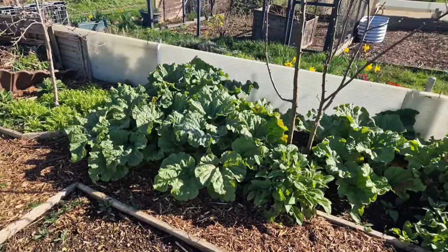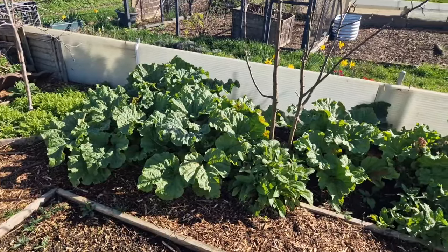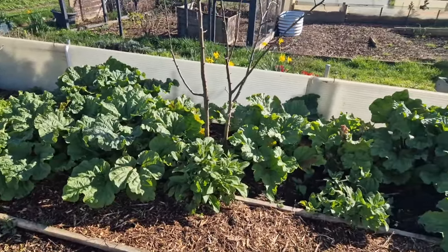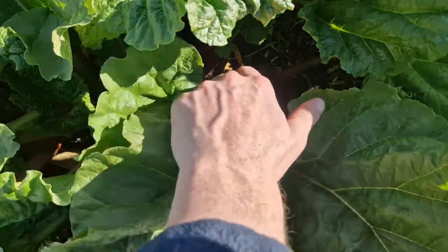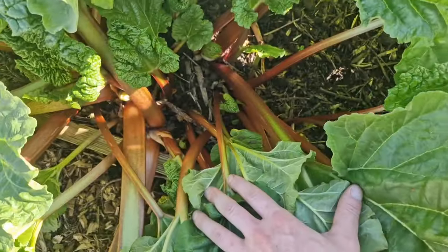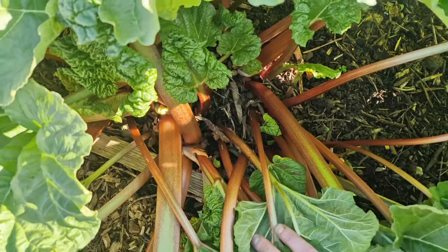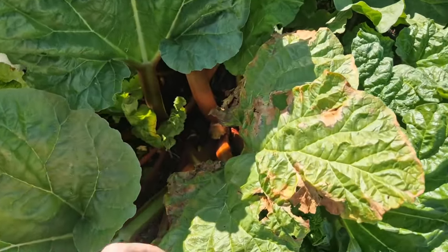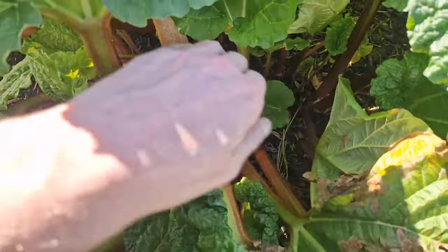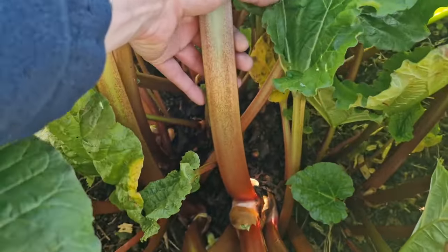Here are my rhubarb crowns - I've probably got anywhere between 10 to 12 in total and we get absolutely tons of the stuff from April until July when we do stop harvesting. If you remember in the last plot tour video these were probably about five inches tall, so they have put on so much growth over the last four weeks. I'm definitely looking forward to having some rhubarb and custard.